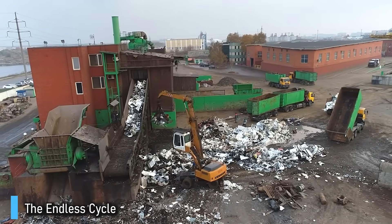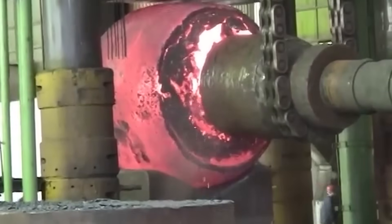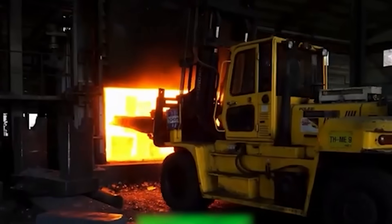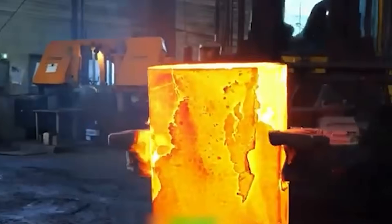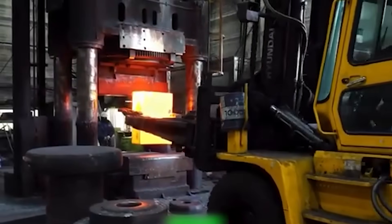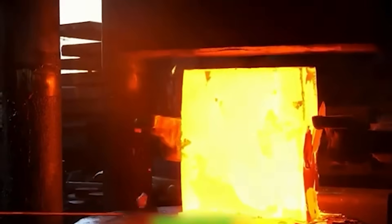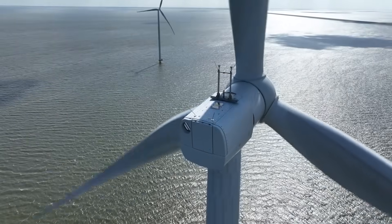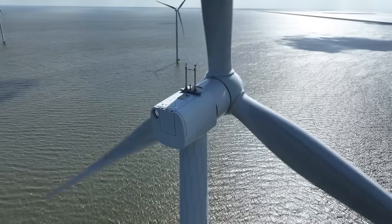When a turbine retires after 25 years, the shaft returns to the foundry. It's melted down, purified, and reborn as something new — maybe another shaft, maybe a ship's propeller, maybe the spine of a future machine. Steel never truly dies. It changes form, carrying its history within every new shape. That is the beauty of metallurgy: eternal transformation.